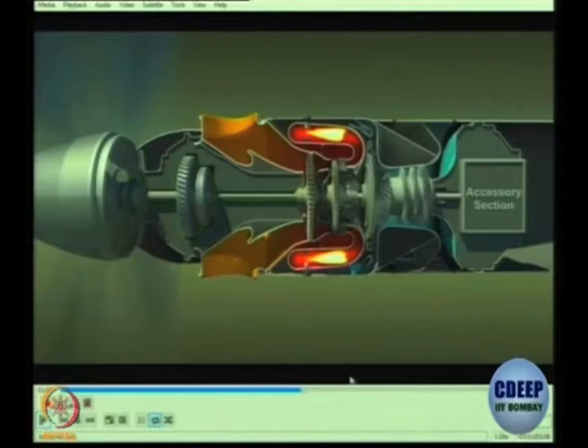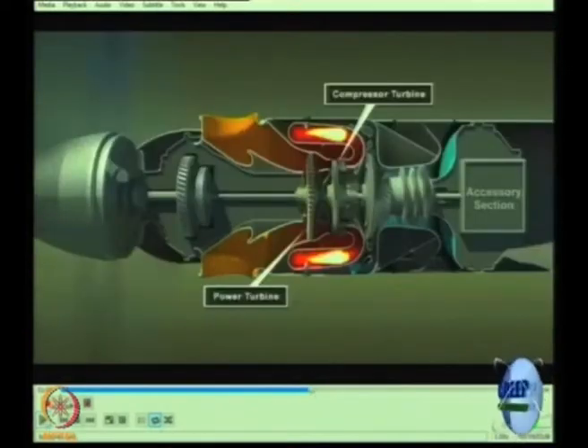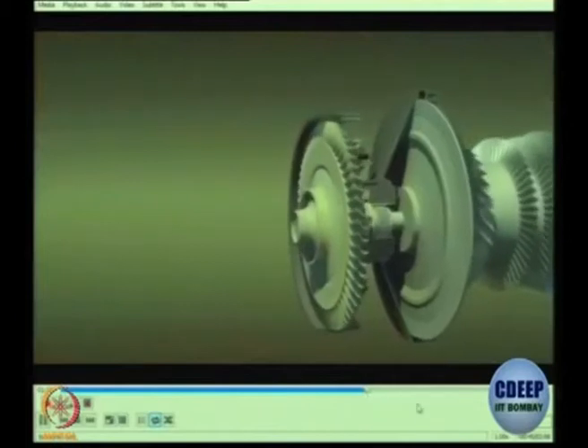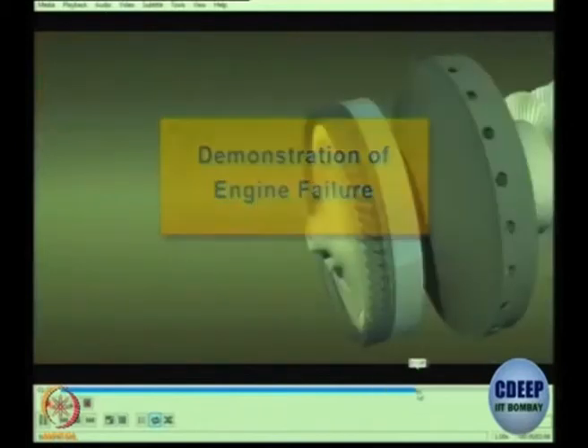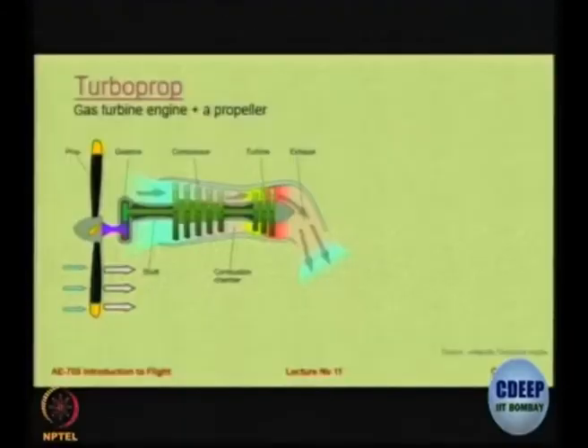It is a slightly peculiar kind of an engine. Now in this example the intake is in the front — it is not that in every turboprop engine the intake is on the back.